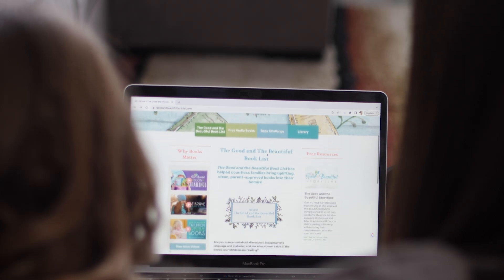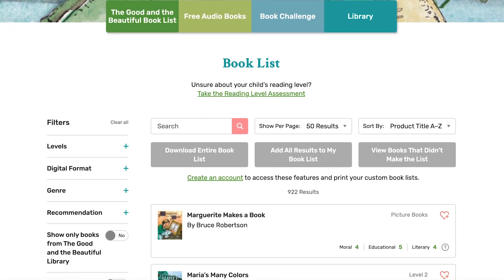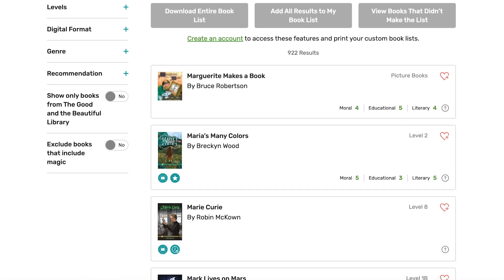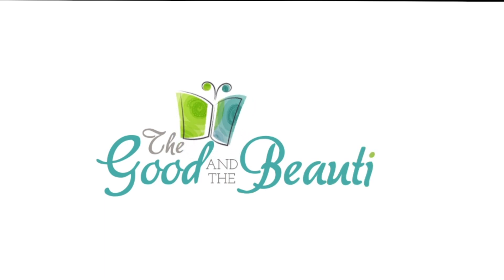Find out why over a million parents have used goodandbeautifulbooklist.com to find clean, appropriate books. Check out the free book list now and dive into the world of good and beautiful literature.